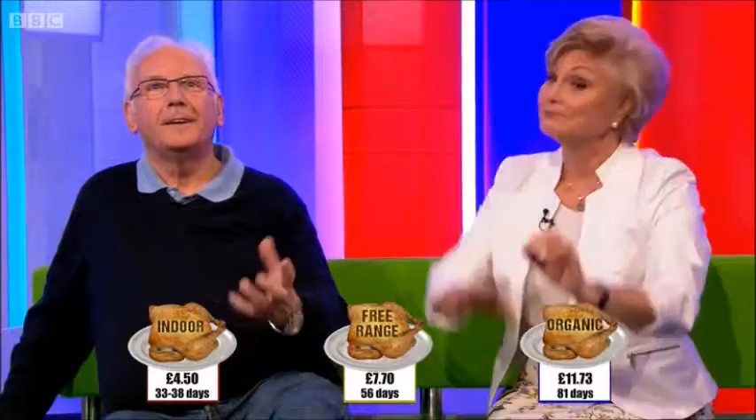Free-range chickens go to slaughter at about eight weeks and organic at three months — much, much longer — and you do pay a premium for that. This broiler house chicken costs £4.50. If it were free-range, it would be £7.70. And if it were organic, it would be £11.73. Quite a difference.